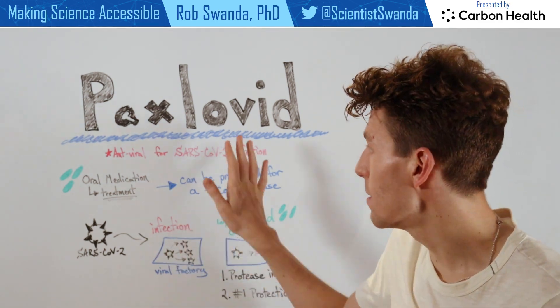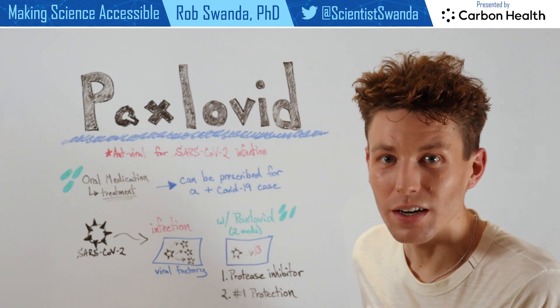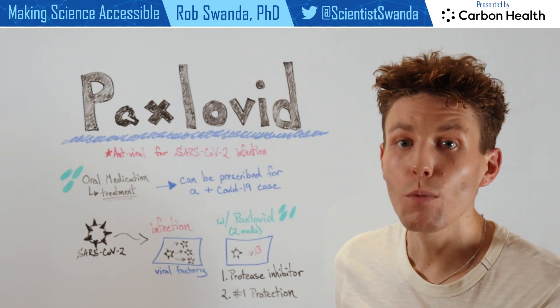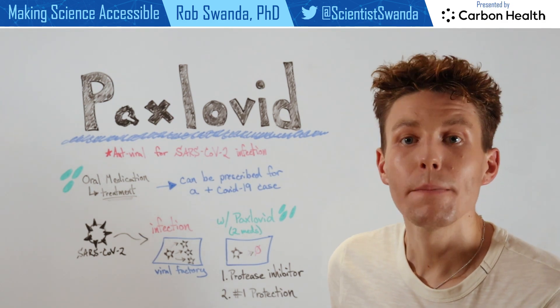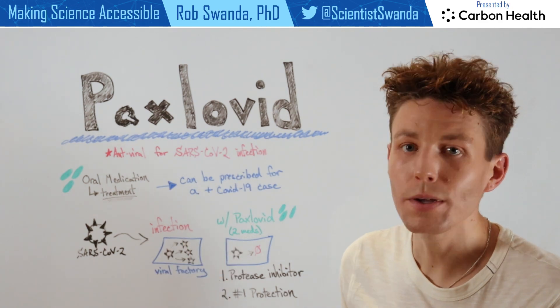The second medication in Paxlovid is actually a drug that helps to protect the first drug. So during its digestion and metabolism phase, it helps to keep that protease inhibitor intact. So if one has a positive case of COVID-19 and is in the early stage symptoms of the disease, make sure you contact your primary care provider to see if Paxlovid could be right for you.